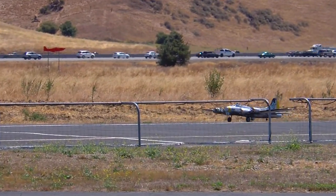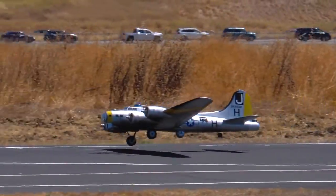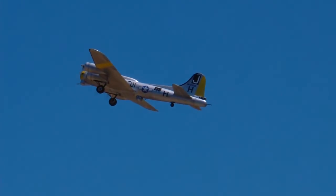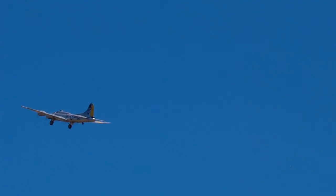The B-17 is on his takeoff roll. He's had a crew of 10 people. You can see he's a big bomber — he's not going to go too fast. And then his gear is actually retractable as well.